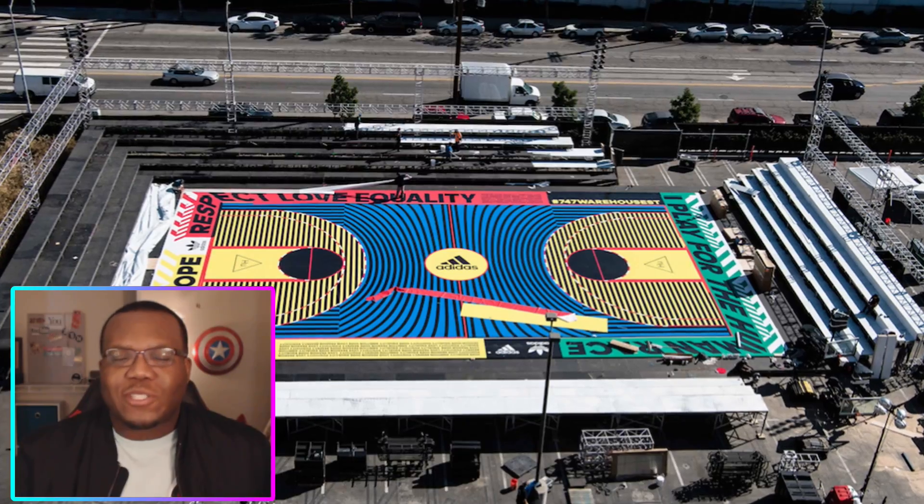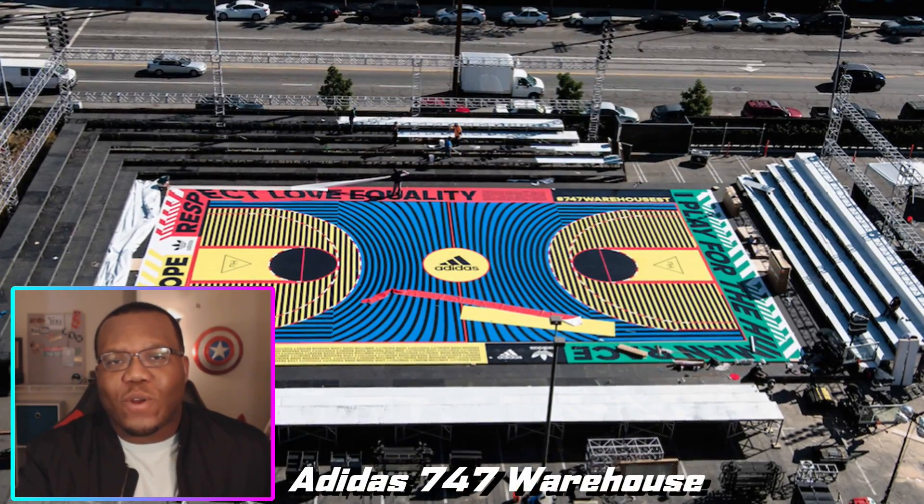With that, we're going to start this video off talking about some of the courts when it comes to what NBA Live 21 should look like, and we're starting off with the Adidas 747 Warehouse.